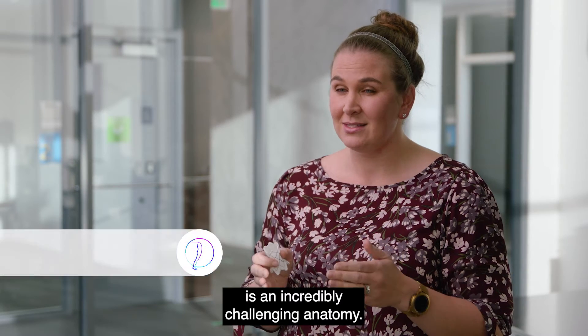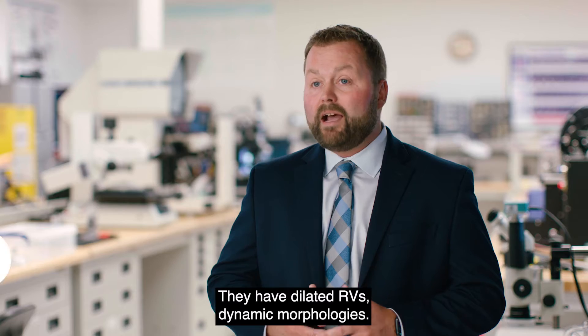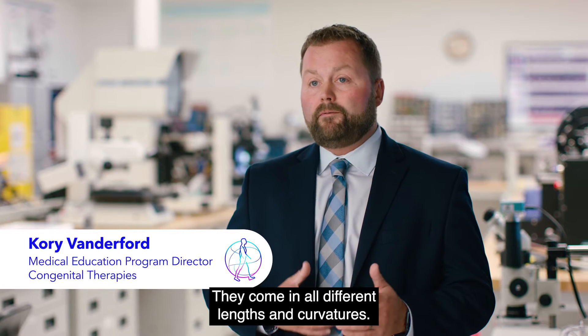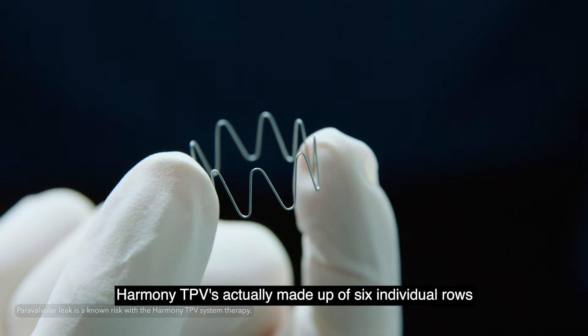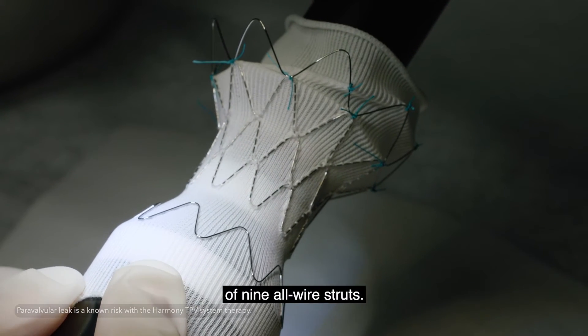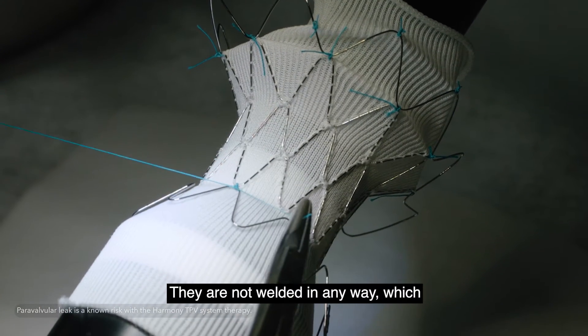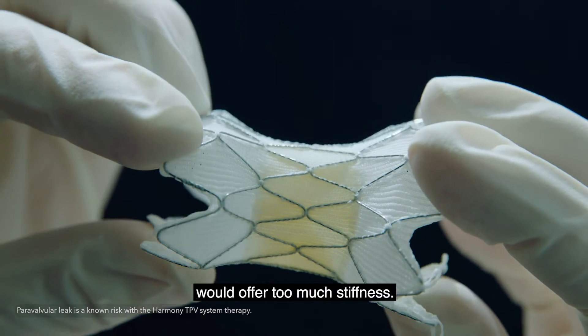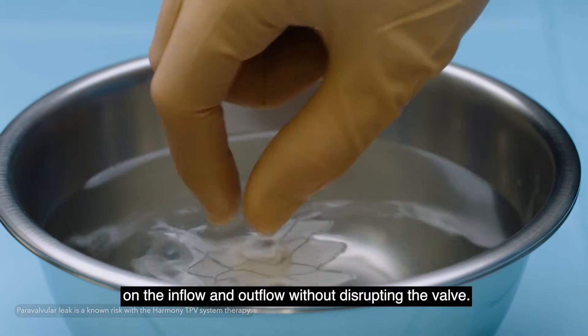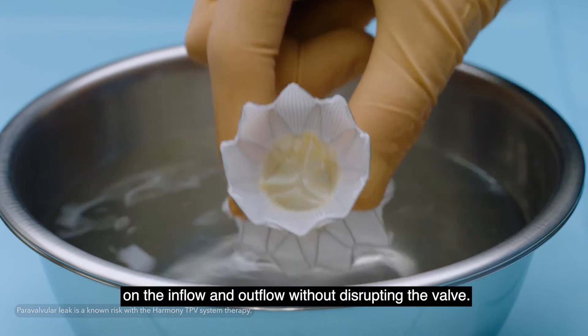From an engineering standpoint, this is an incredibly challenging anatomy. Patients have dilated RVs, dynamic morphologies, and they come in all different lengths and curvatures. Harmony TPV is actually made up of six individual rows of nitinol wire struts. They are not welded in any way, which would offer too much stiffness. We want that conformability to deflect and seal on the inflow and outflow without disrupting the valve.